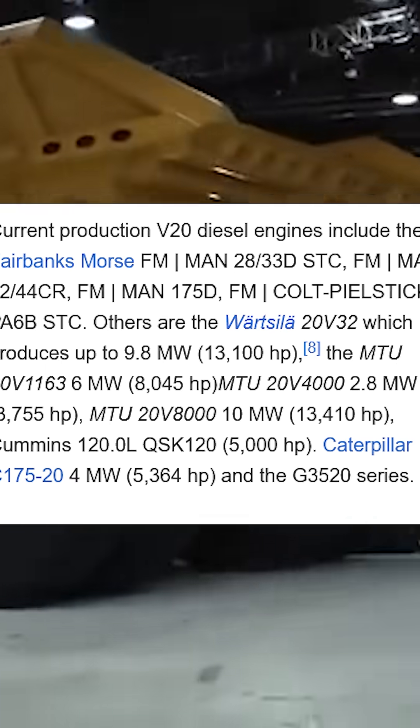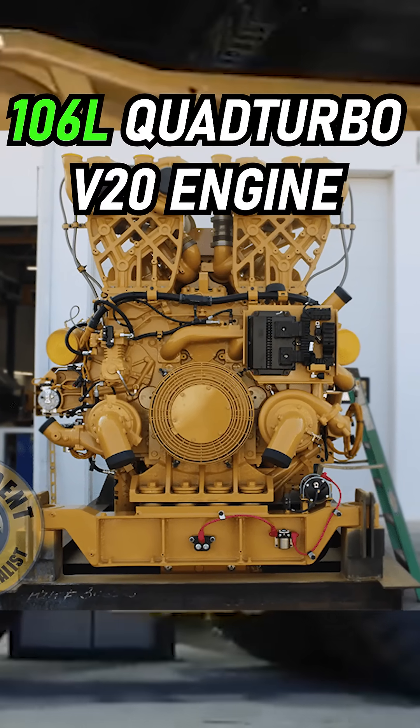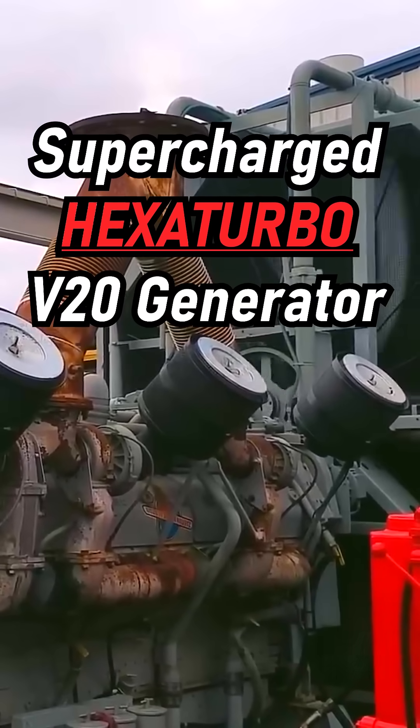There are still several production V20s being made even to this day, such as the 106-liter quad-turbo V20 in the Caterpillar 797F, or the supercharged hexaturbo diesel power generator.